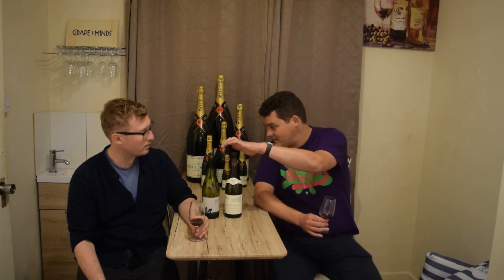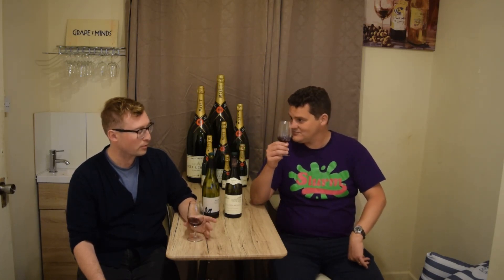We're really pleased to be bringing this in at £35. Both wines are available to taste on the counter this weekend until they're gone. Hope to see you soon — rush in. Cheers.